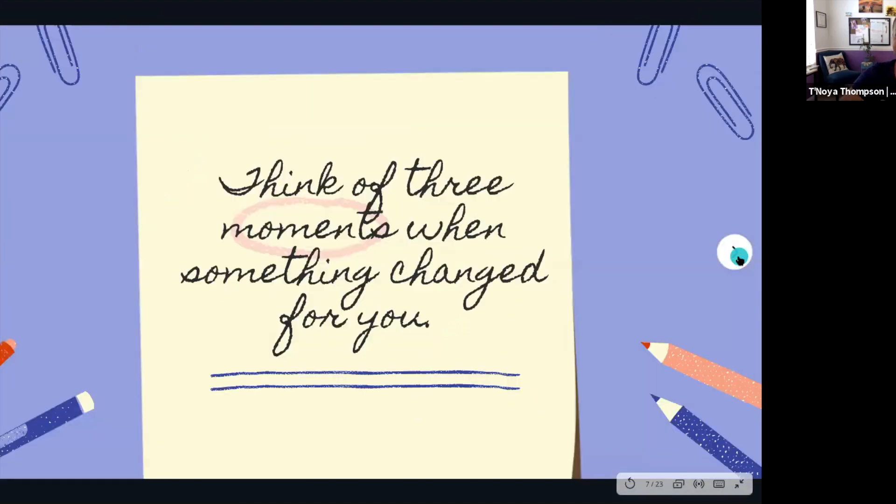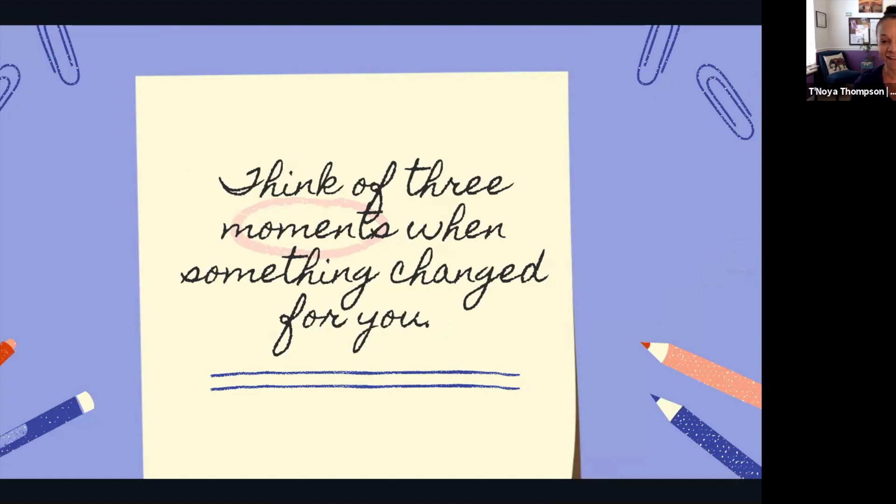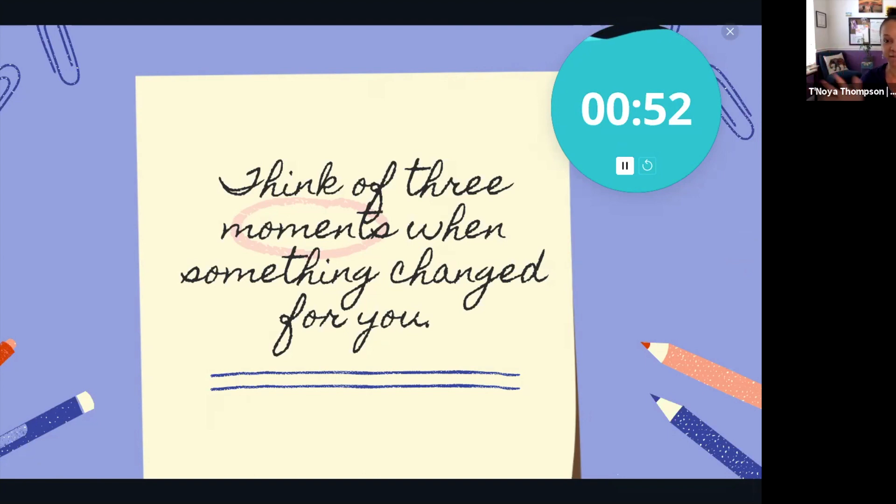That is the smallest nutshell of everything I do at NAAEE, but as we all know there's so much more. Switching gears: I want you to take about a minute and think of three moments where something changed for you — wide scale. Three moments: it could be positive, negative, a challenge, a triumph. I'm going to stop talking to give you about 30 seconds to think of those moments.